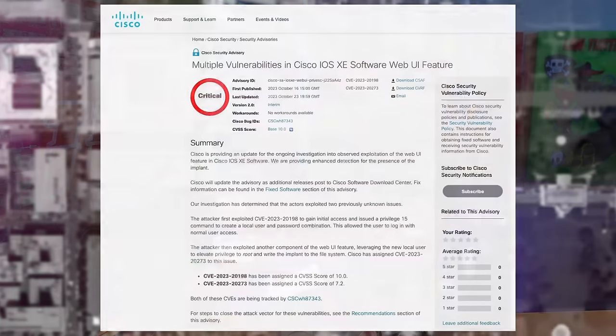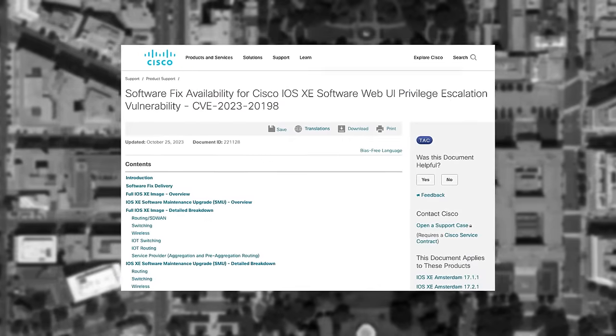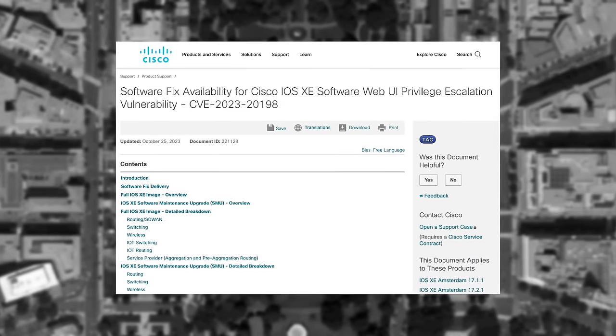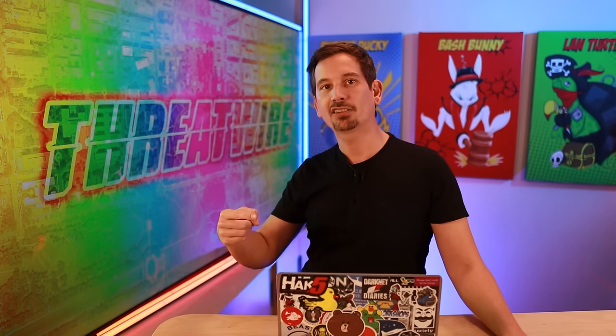Cisco has gone ahead and acknowledged the behavior change from the threat actors, and since the 22nd they've started to release patches. They've also updated their advisories to spell out workarounds, as well as an updated method to detect compromised devices. Network admins, if you run the provided curl command on a box that'll be able to hit your Cisco devices in question, it'll actually return a hex string that'll give you positive confirmation if it is indeed infected.